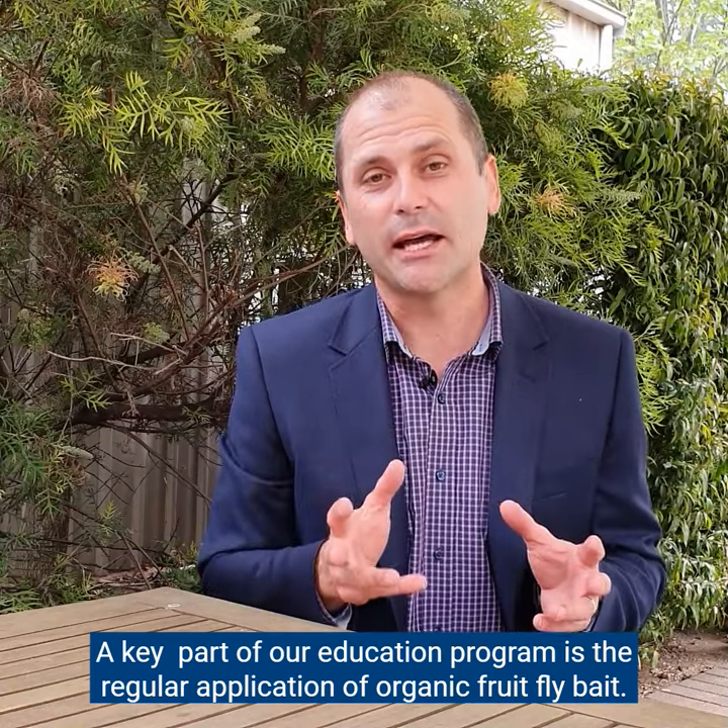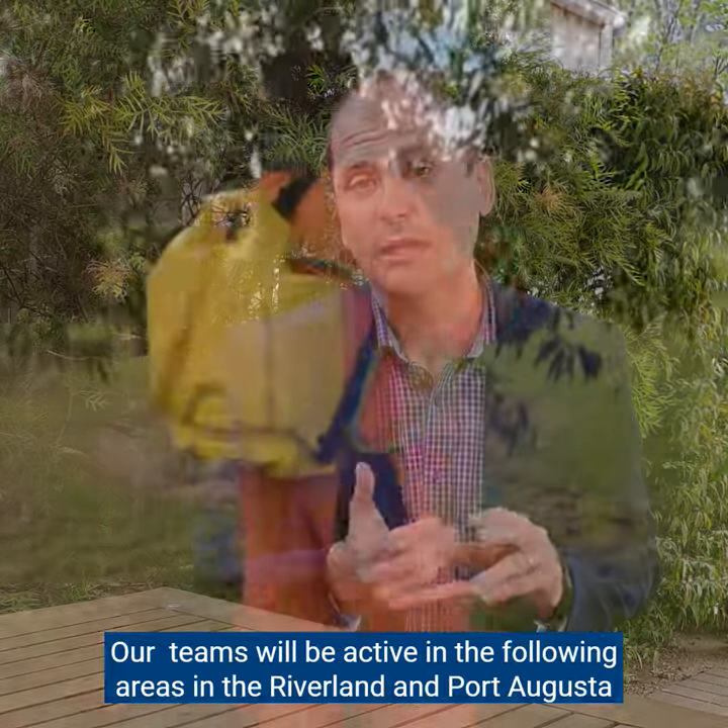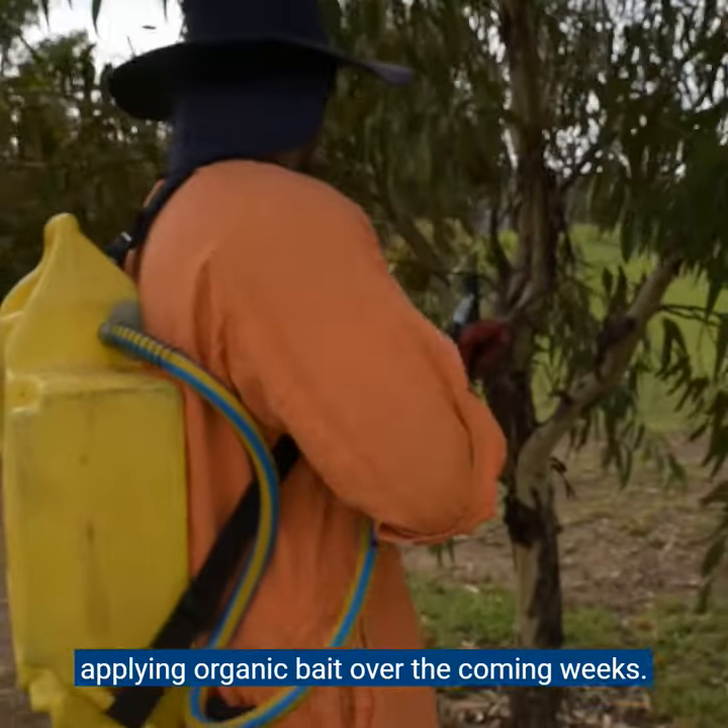A key part of our eradication program is the regular application of organic fruit fly bait. Our teams will be active in the following areas in Riverland and Port Augusta, applying organic bait over the coming weeks.